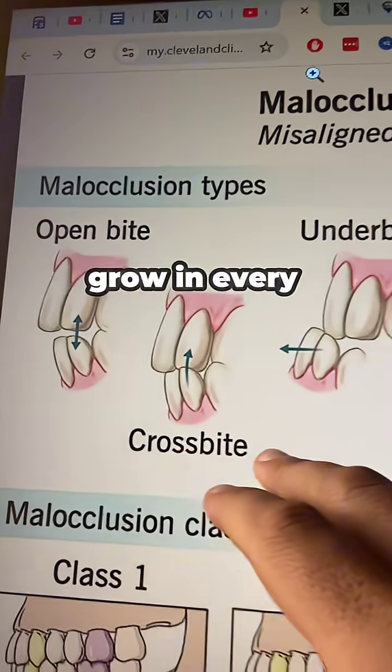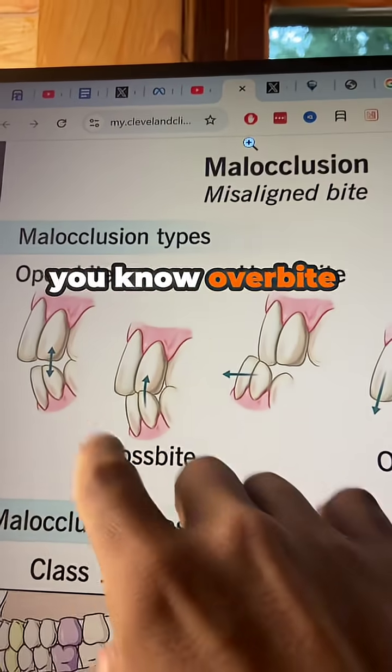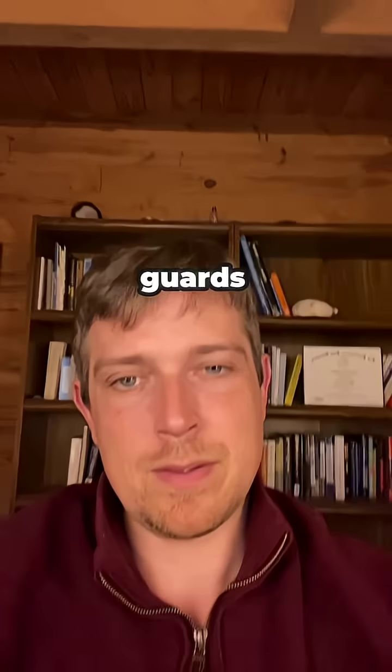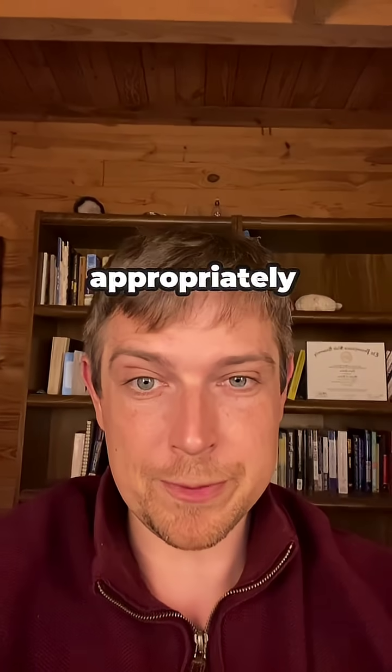Number three is malocclusion. Malocclusion is when your teeth grow in every which way besides the correct way — so it could be an overbite, underbite, overjet, all these different things. A lot of this also happens from using mouthguards, meaning the mouthpieces that you get, so make sure you're using those appropriately.